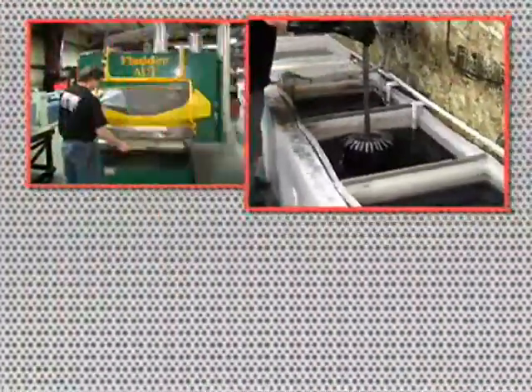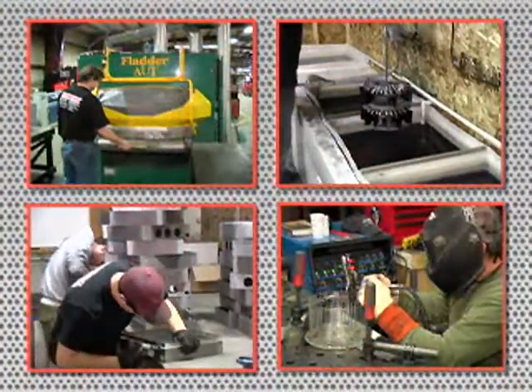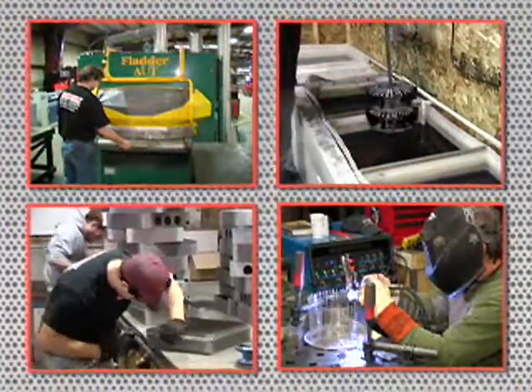Prototech Manufacturing — the industry leader in rapid prototyping and rapid production of precision sheet metal and machine products.